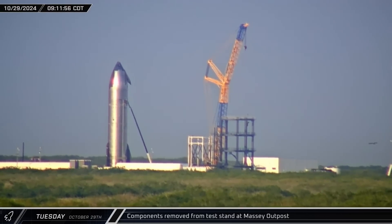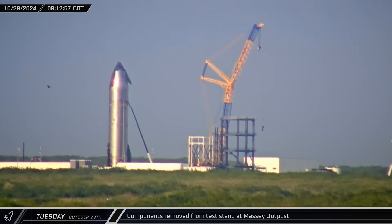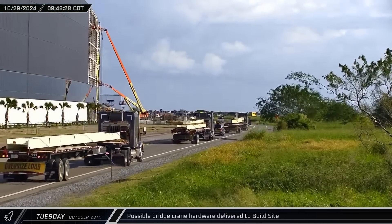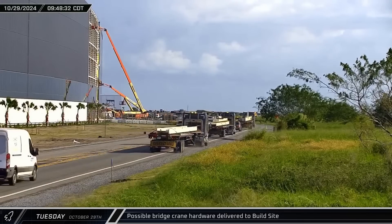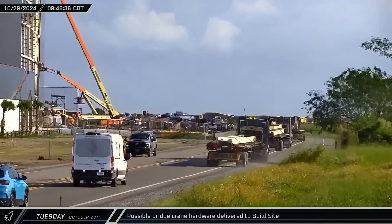The crane at the Massey outpost began removing hardware from the test cage, with three similar pieces of hardware removed from the stand. Large pieces of painted steel arrived at Starbase and pulled off to the side of the road outside of Star Factory — these may be bridge crane components, but that's not entirely certain.